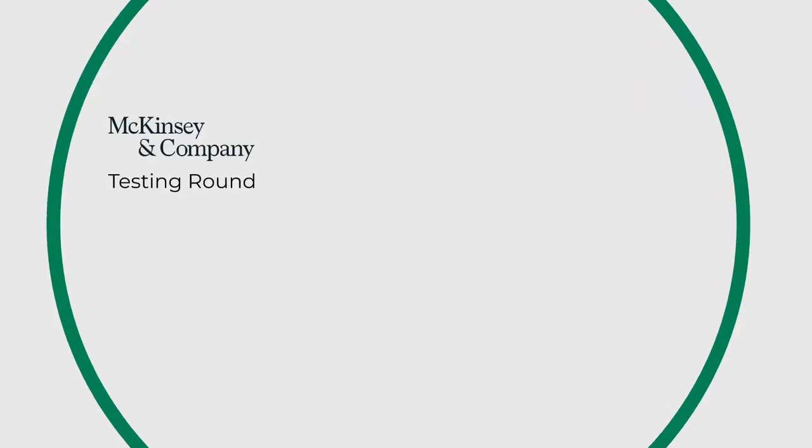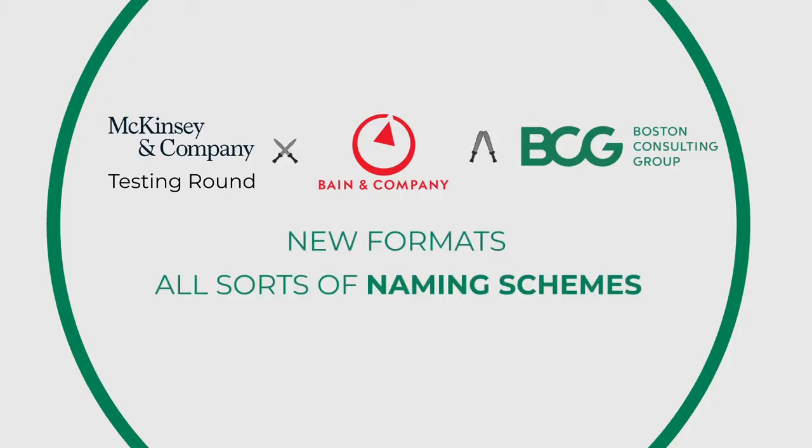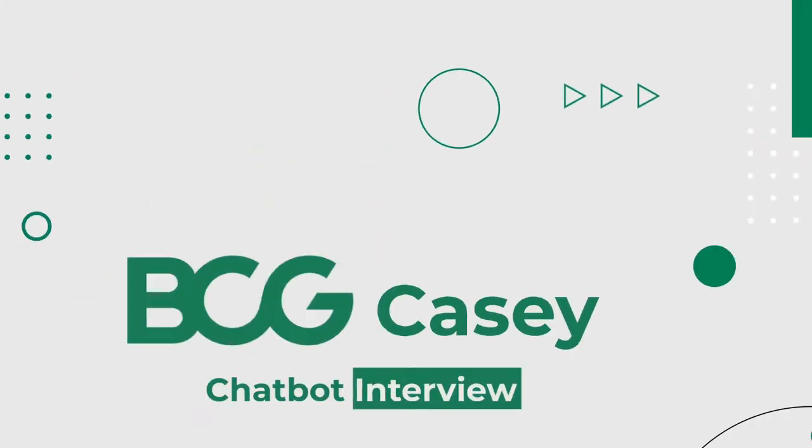Ever since McKinsey introduced the concept of a testing round before the case interviews, companies like Bain or BCG have been trying to do the same. Each of the big three is constantly trying and rolling out new formats with all sorts of naming schemes every now and then, to the point that it's even hard to keep track of them all. Here's a brief overview so you don't get them confused.